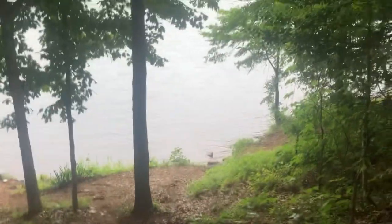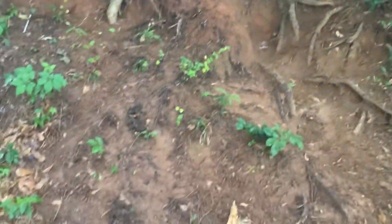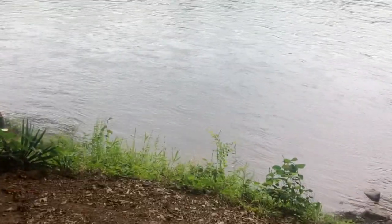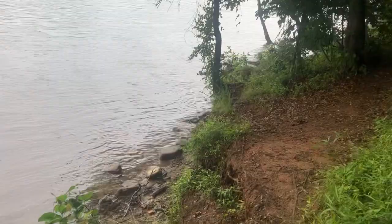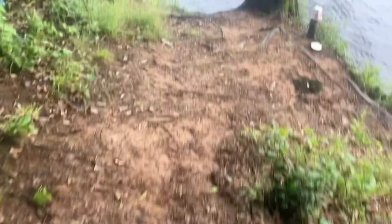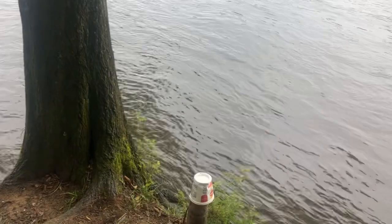I may have to film later. That was sketchy — I just kind of fell my way down. Let's see if we don't fall in the water. That's a popular spot over there.